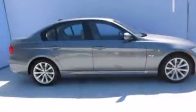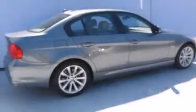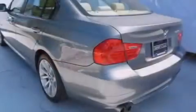Features include a sunroof, dual power seats, cruise control, a CD player, leather seats, a passenger side vanity mirror, BMW individual composition, front side impact airbags, and air conditioning with automatic climate control.